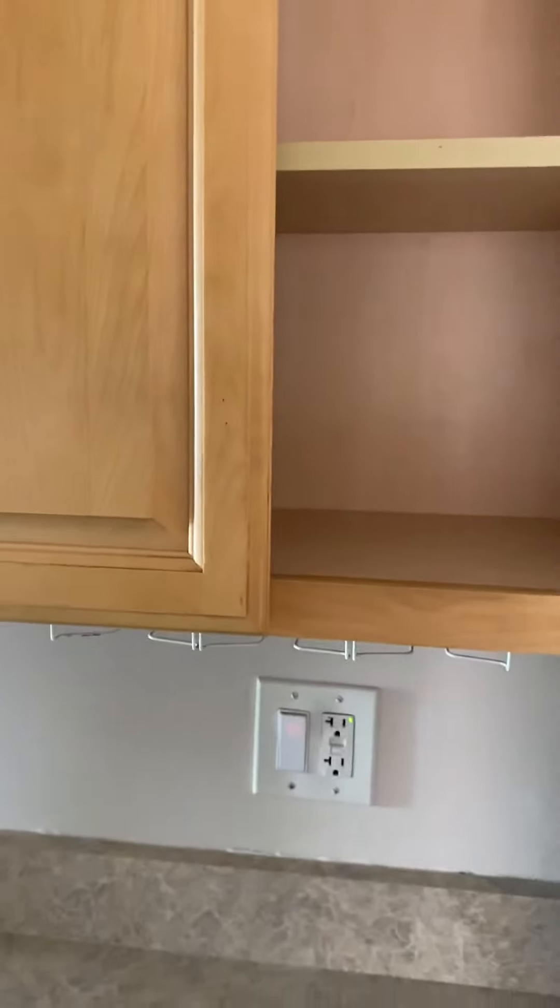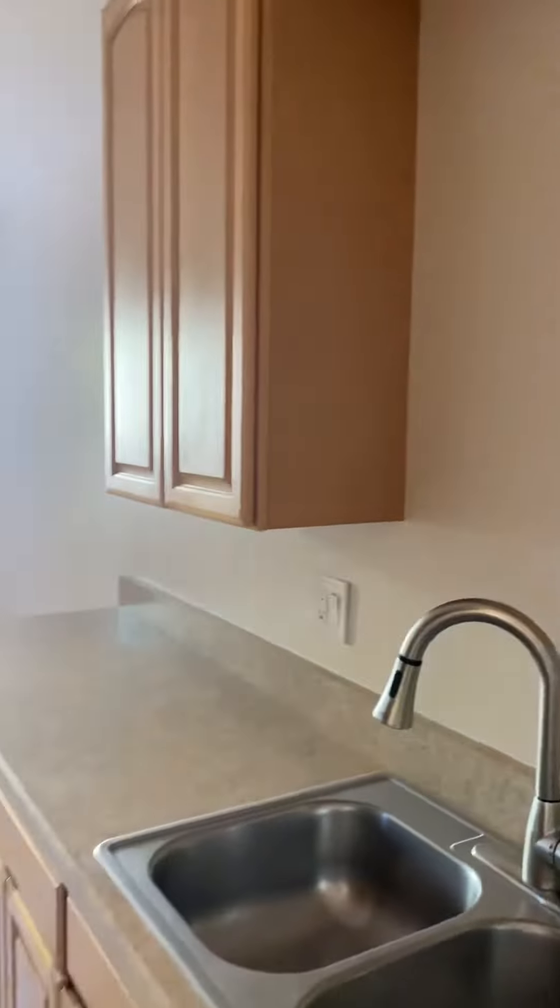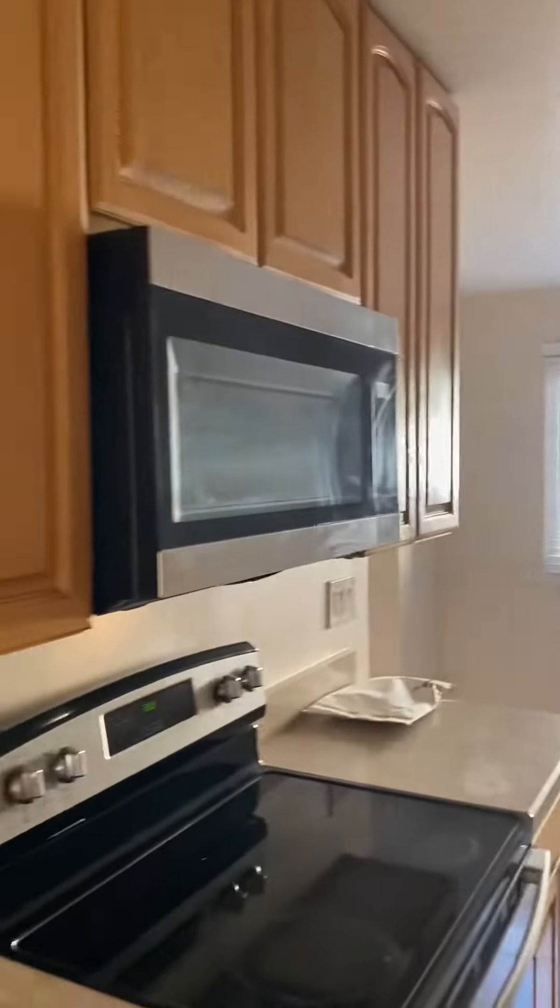The cabinets appear to be in pretty good shape. There are more cupboards as well.